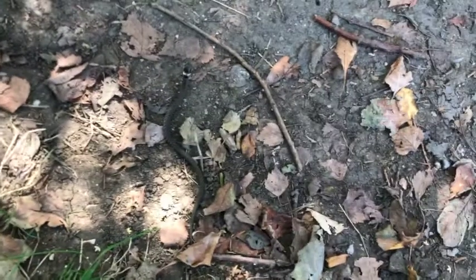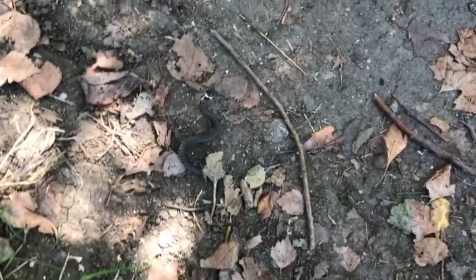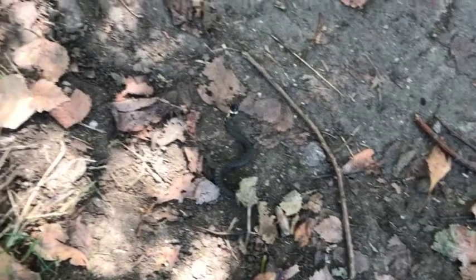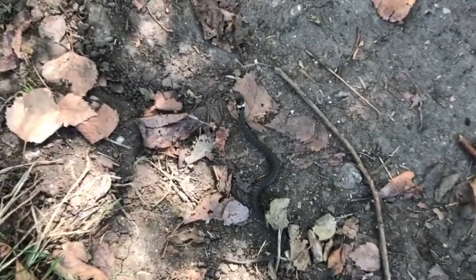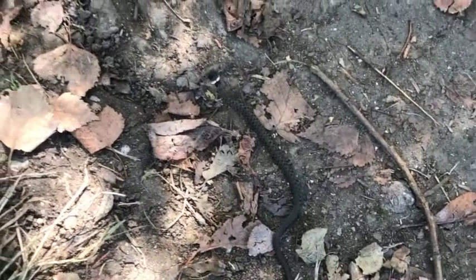Hi there, this is Fixed It. We were just taking our dogs — our beautiful lurchers Skippy and Bree — for a walk along a woodland path, and I came across this moving twig. On closer inspection, we can see that it's actually a grass snake.